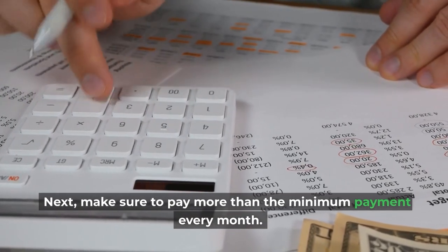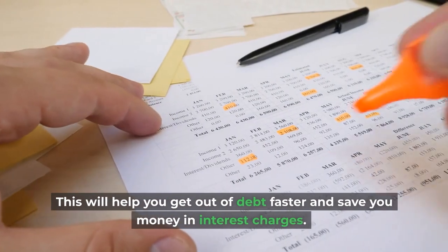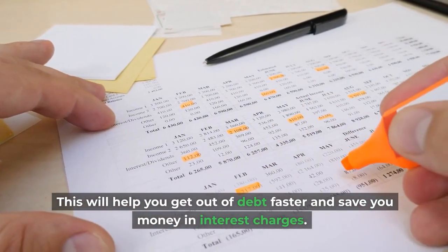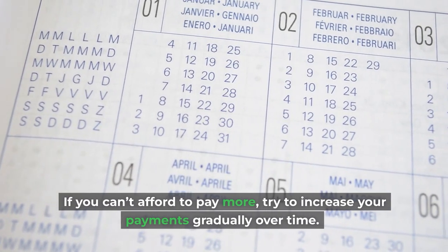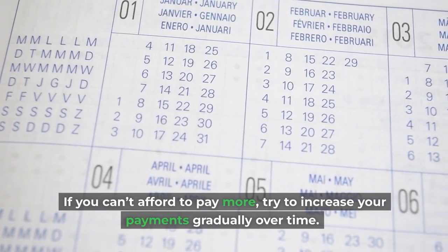Make sure to pay more than the minimum payment every month. This will help you get out of debt faster and save you money in interest charges. If you can't afford to pay more, try to increase your payments gradually over time.